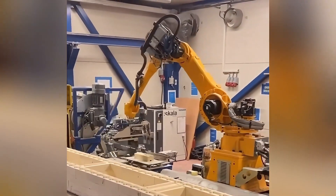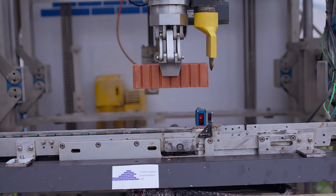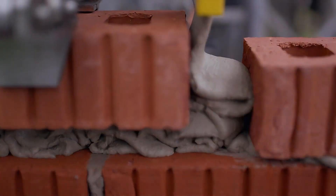This automatic bricklaying machine uses advanced technology to automatically adjust the size and spacing of bricks according to your needs, making your bricklaying work more convenient.